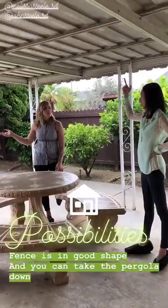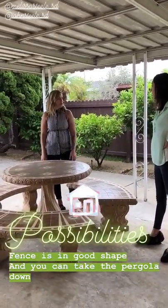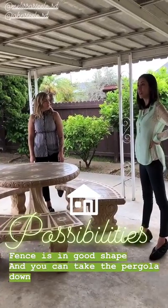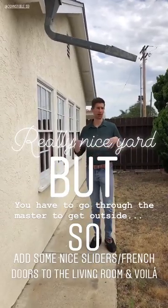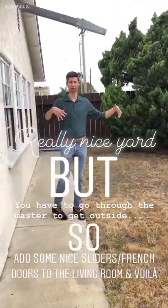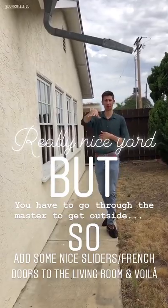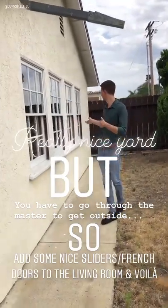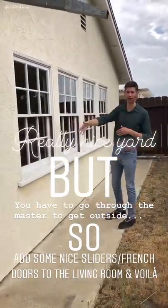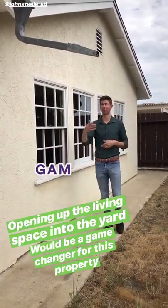The fence is in good shape — there are some good elements to it. The thing we noticed that's a little odd: you have a pretty nice-sized yard for this part of town, but to get to it you have to go through the master — that patio is off the master. What would be really cool is some nice big sliders or French doors to really open up the living space into this nice yard.